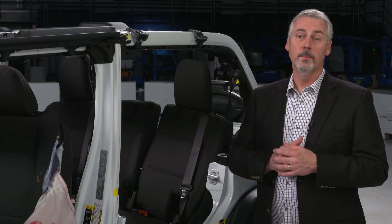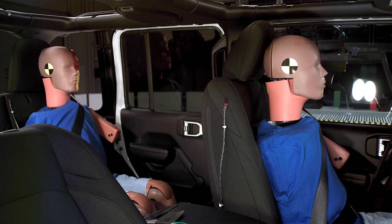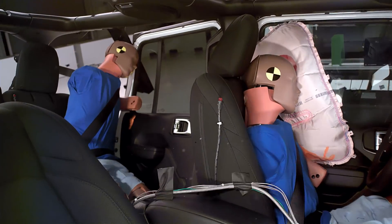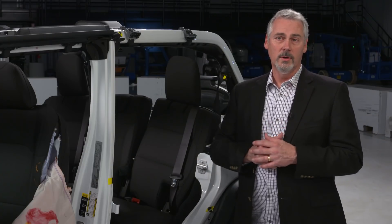The Jeep Wrangler is missing an important piece of safety equipment when it comes to side impact crashes. Currently the vehicle is not designed to have an airbag for those sitting in the rear seat, resulting in significant injury. We've downgraded it to a marginal rating overall.